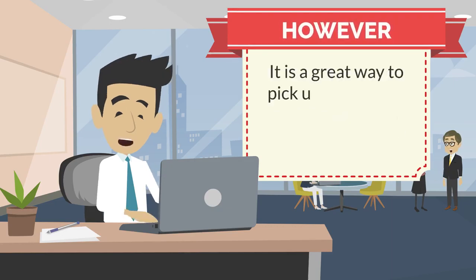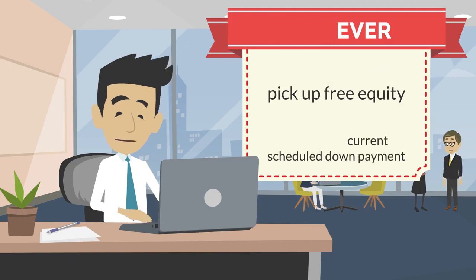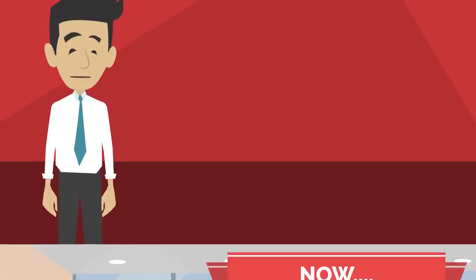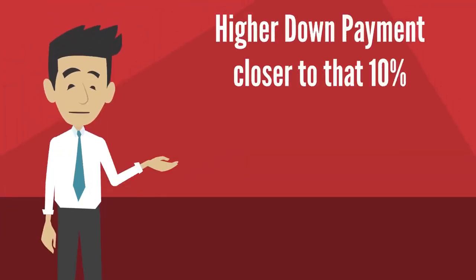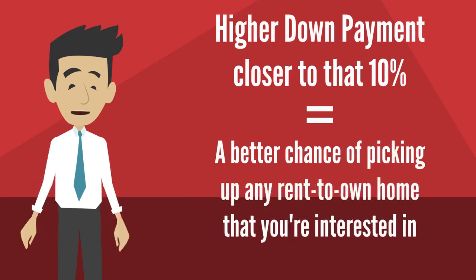However, it is a great way to pick up free equity. It would be anything above your current scheduled down payment — anywhere from 3% to 10%, but that could be up front and over time. If you have a higher down payment closer to that 10%, it gives you a better chance of picking up any rent-to-own home that you're interested in.